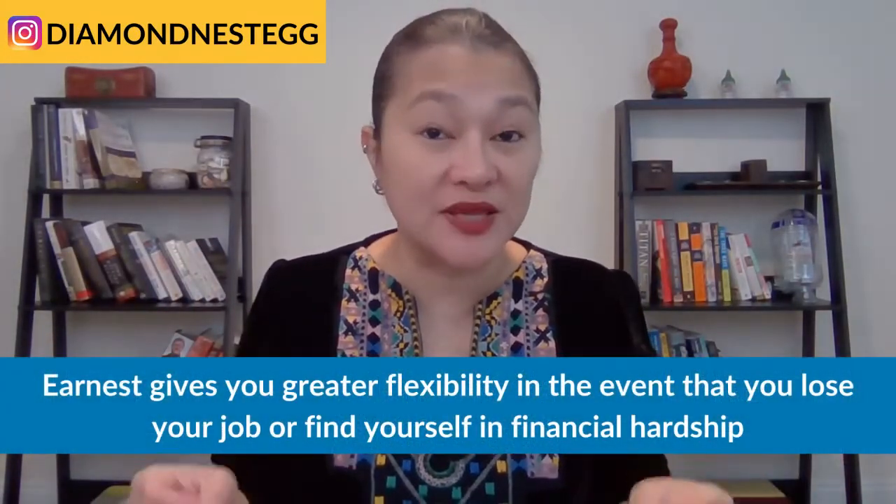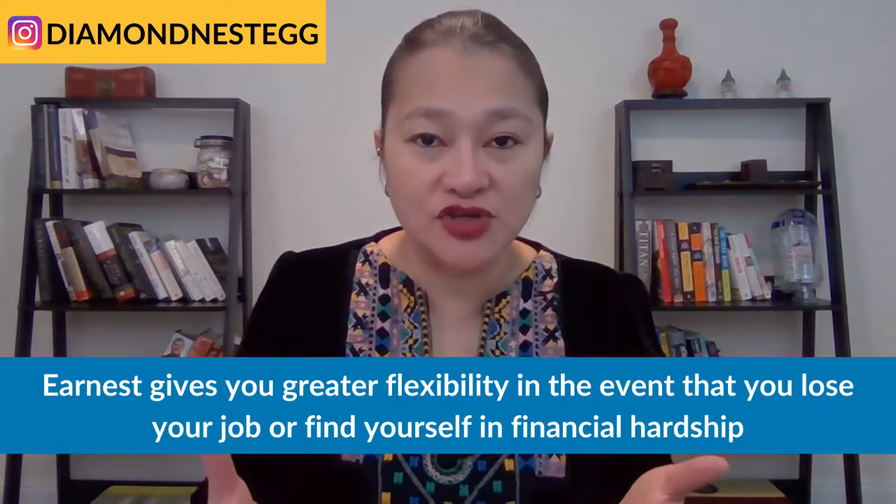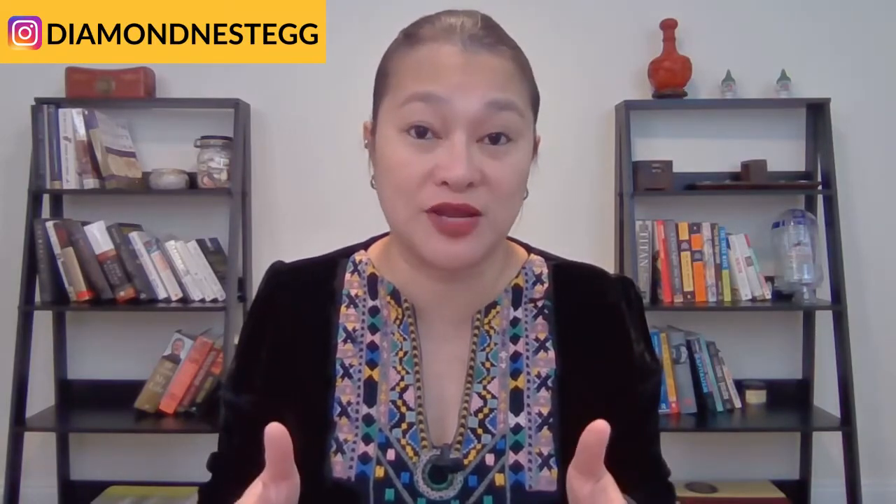Moving on to the third reason for choosing Earnest, and that is the greater flexibility they give you in the event that you lose your job or have your hours cut. If you find yourself in financial hardship and unable to make your payments, both Earnest and SoFi will let you postpone your payments for 12 months via forbearance. With Earnest though, you can skip a payment once every 12 months. And if you ever want longer term relief — for example, if it takes you longer to find work than you expected, or if you want to go back to school — you can work with Earnest to change your repayment term or interest rate. Earnest also doesn't have late fees in case you do miss a payment.